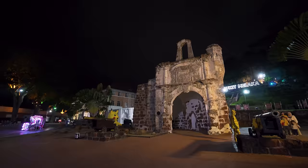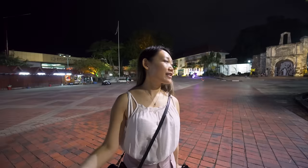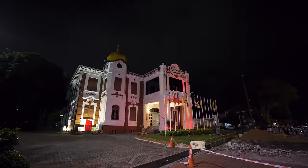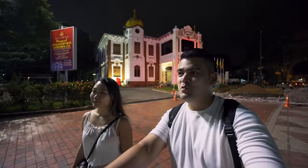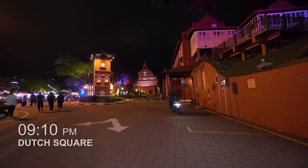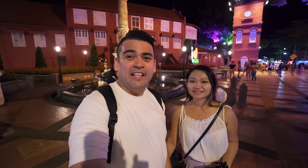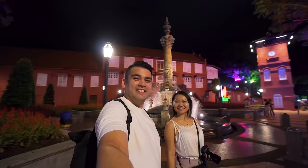We just got to our stop — it's the A Famosa Fort. We're back here again, but this time it's at night. We've got a trishaw to bring us all the way here. Never been to this part of Melaka at night — it's actually pretty interesting. I guess it's time to head back to our Pikachu! The Dutch Square is something else at night — especially today as it's a weekend, there are so many trishaws, it's colourful, very lit, still very picturesque.